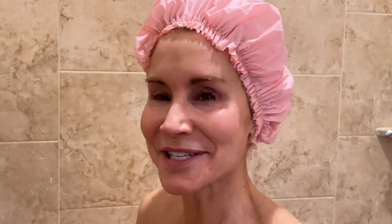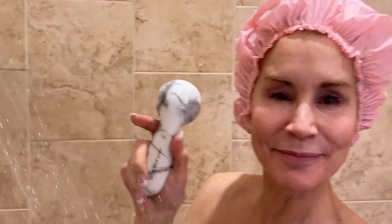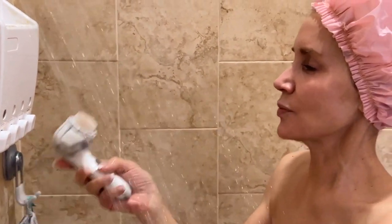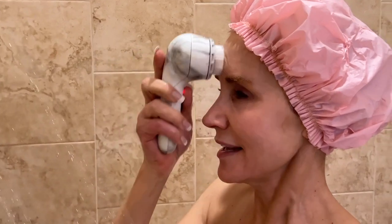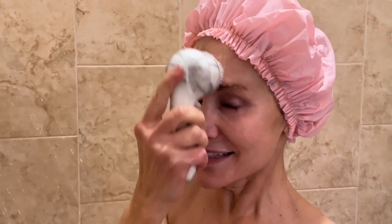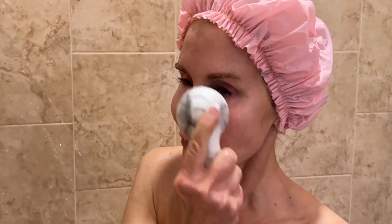In the shower, I not only start my cleansing but I also do something kind of unusual. I get my little Soniclear Petite, get it wet, put a little bit of face wash on it, and just go around my face. I think this has a preset timer of about three to four minutes, but I don't do that much because I don't want to over-exfoliate my skin. Compared to just using a washcloth, the Soniclear really does exfoliate my skin much better.